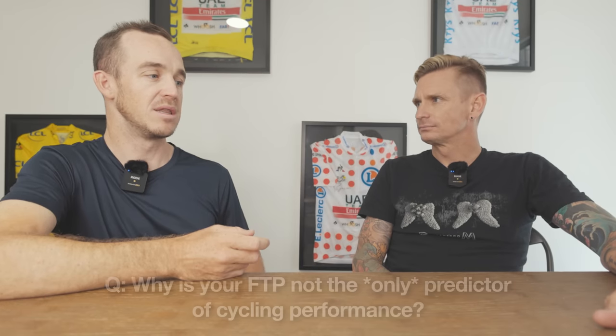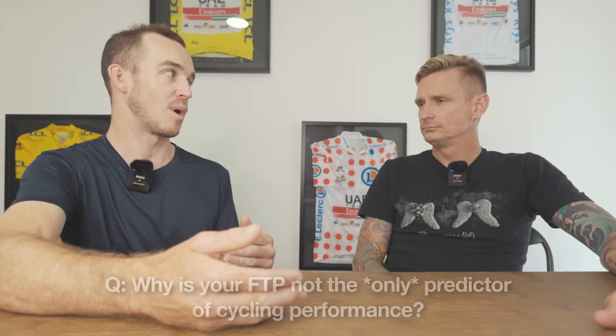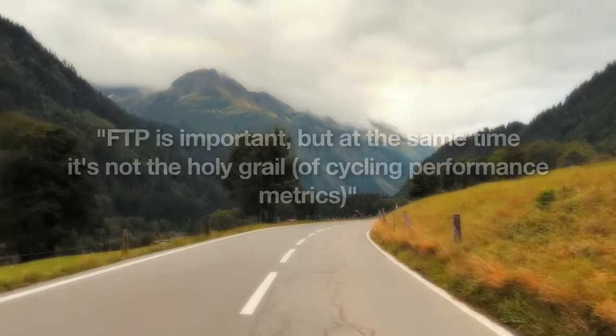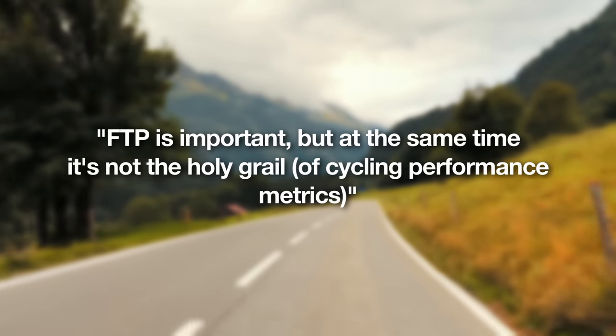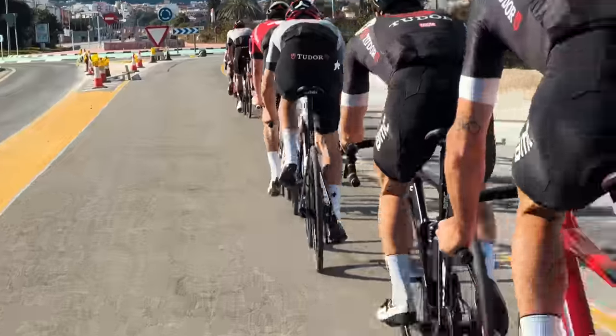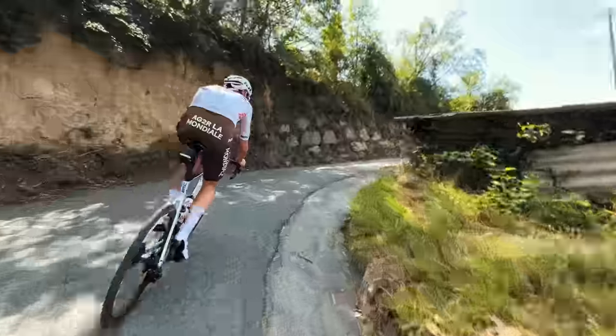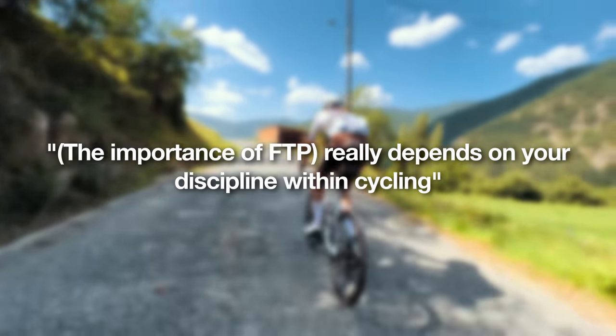FTP is not the be-all and end-all because some people have a lower FTP but perform really well in other ways. It's important, but it's definitely not the holy grail. If you're fresh, your FTP is X, but after three or four weeks of training you cannot sustain that — so the question is what is your actual true value? A sprinter will typically have a lower FTP but a much higher peak power, whereas a grand tour rider has a very high threshold but not always a high peak power. It really depends on your discipline.